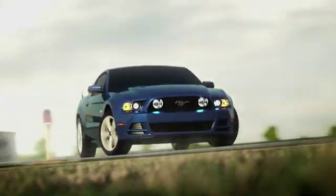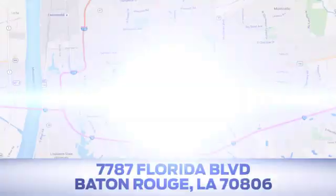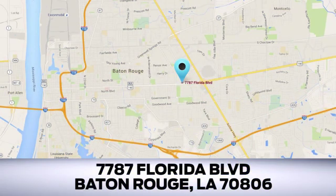Looking for a new Ford or pre-owned vehicle in Baton Rouge? Hollingsworth Richards Ford has been an automotive leader in the community for over 50 years. Come see us today at 7787 Florida Boulevard in Baton Rouge, Louisiana.